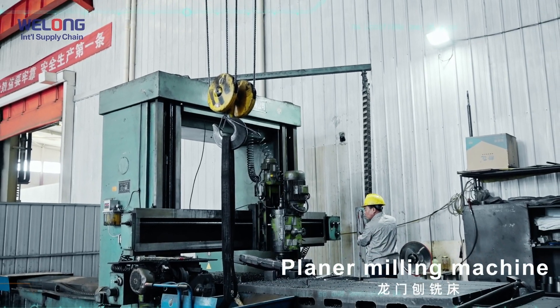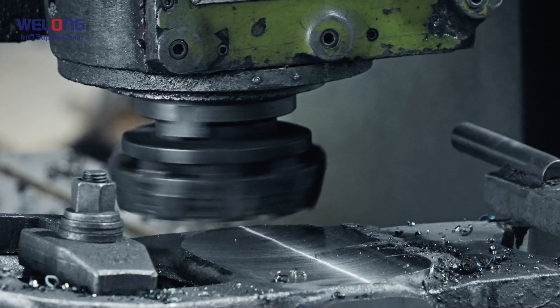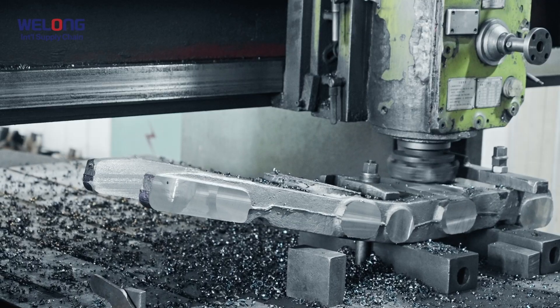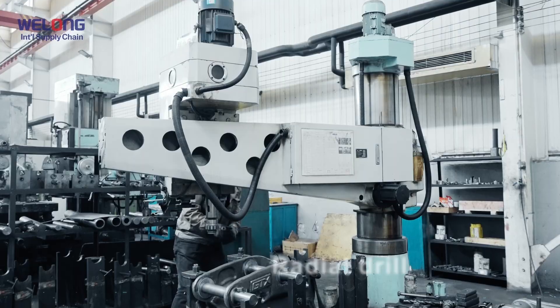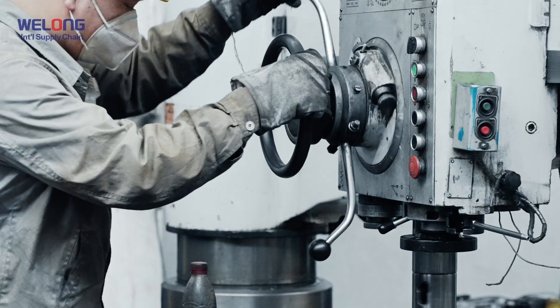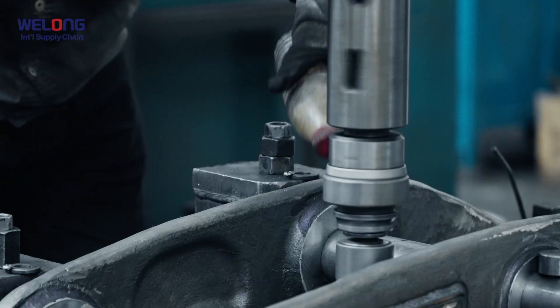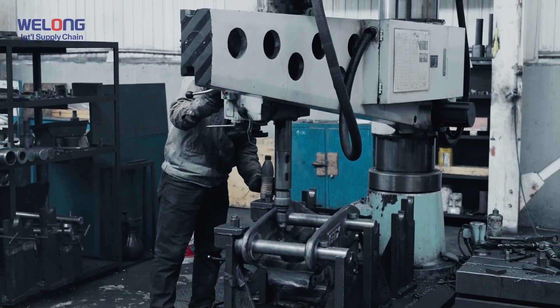Planar Milling Machine — one set. Machine Stroke: 4000×1600×1000 mm. Machine Tool Load Bearing: 11T. Radial Drill — 6 sets: 50 mm with maximum spindle travel 1,800 mm; 80 mm with maximum spindle travel 2,500 mm.